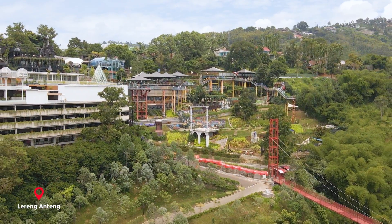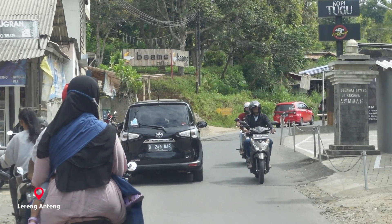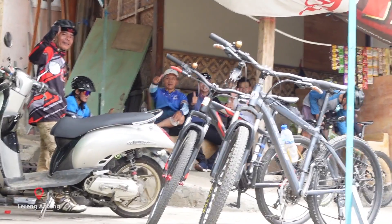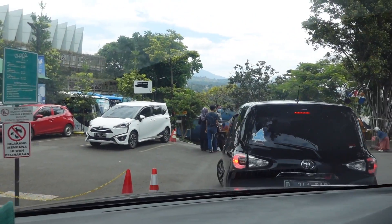Our first stop of the day is called Lareng Anteng - I hope I pronounced it right. It's a coffee place and apparently it has some beautiful views. The road towards this place was insane, it was so busy. There were people all over the street but all so nice - they were all waving at us. So right now we're at the parking lot and we're going to enter now and see what it is.